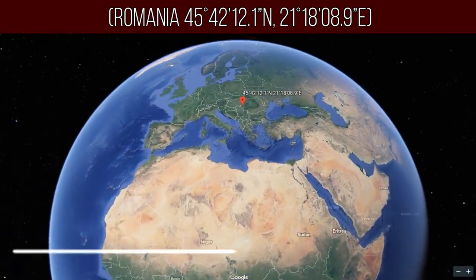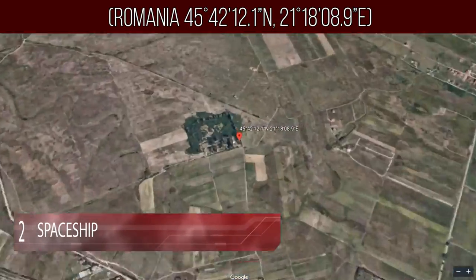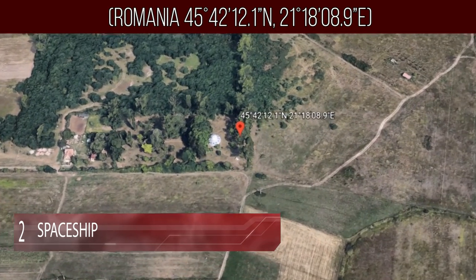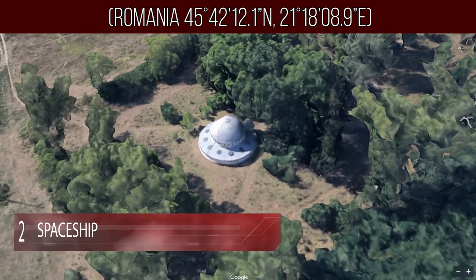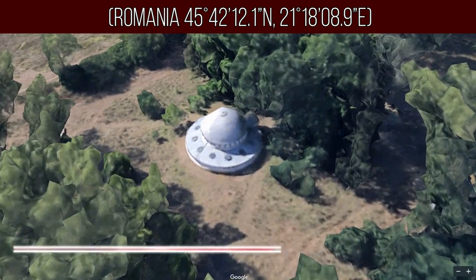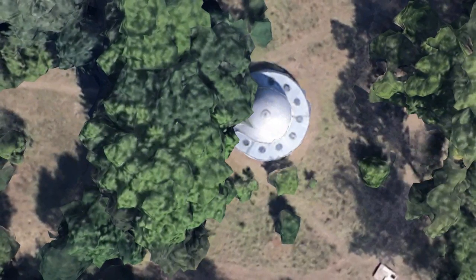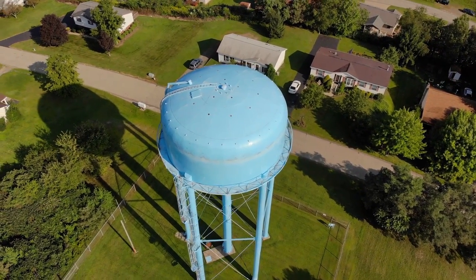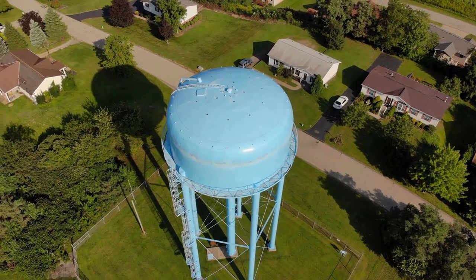Number 2: Spaceship. When viewing this structure on Google Earth, there's no denying that it looks exactly like the flying saucers we've imagined or seen on the silver screen. The so-called UFO is partially hidden in the trees of a Romanian forest just outside of Timișoara. However, when you find out what this building really is, you might be a little disappointed — the supposed spaceship is actually a water tower built in the previous century. But don't feel bad; it fooled just about everyone.